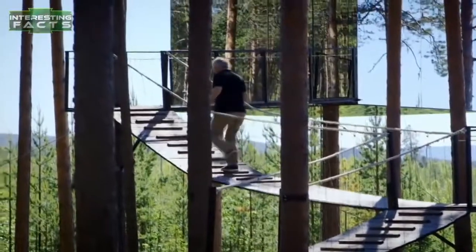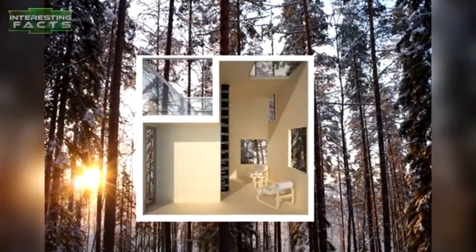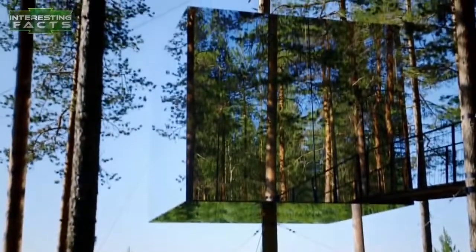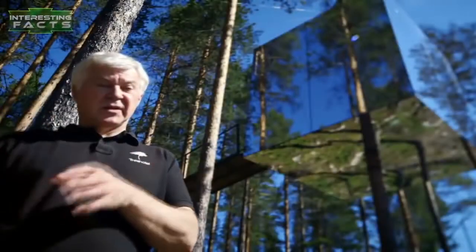For $600 a night you can stay inside this mini glass treehouse. The Mirror Cube, designed by Fam and Vidgard Architects, stands four meters high and four meters wide, and has drawn widespread attention. It is attached to a single tree and clad entirely in mirrored glass. It features an electric floor heating system, a state-of-the-art eco-friendly incineration toilet, and a water-efficient hand basin.